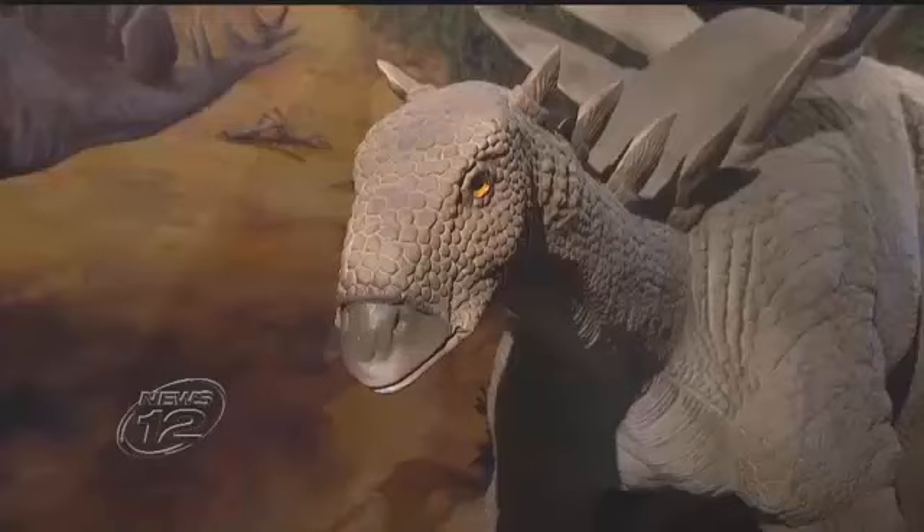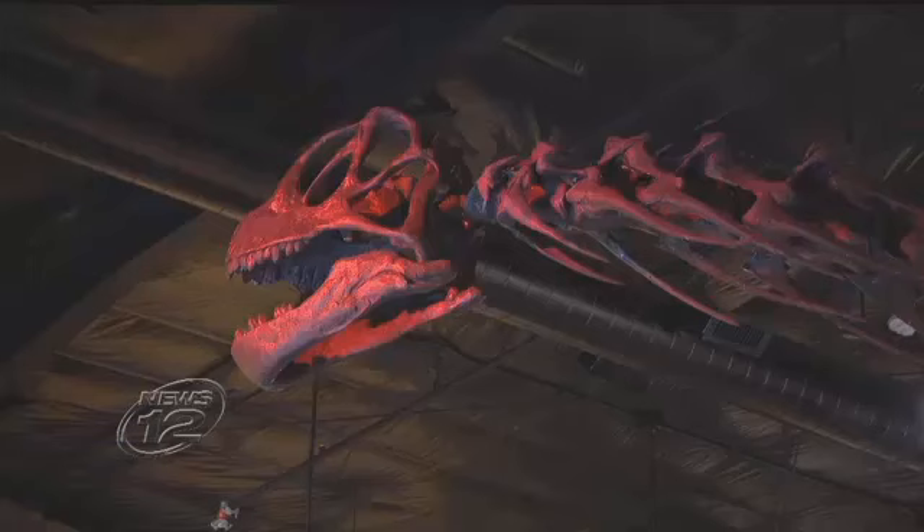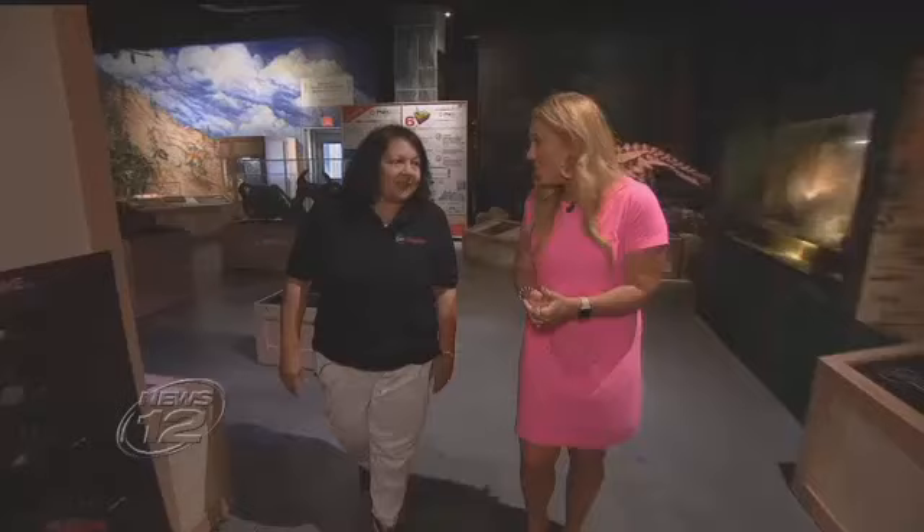I think what's so impressive to me — even just being a mom and doing stuff with my kids, their reports and everything — is seeing the actual size of these. And putting it into that perspective, because you read about a dinosaur in a book, but to have it here and really see the size and the scope of it, it's just incredible.